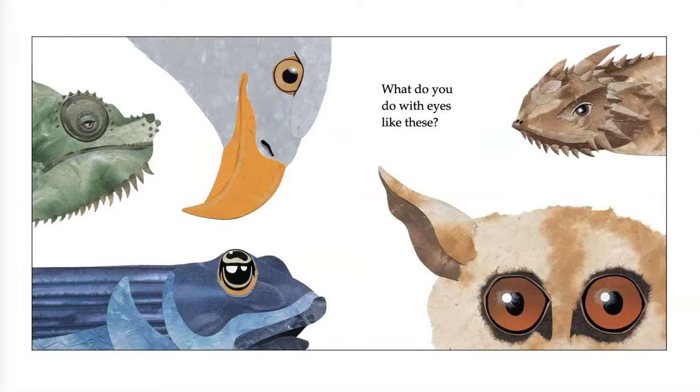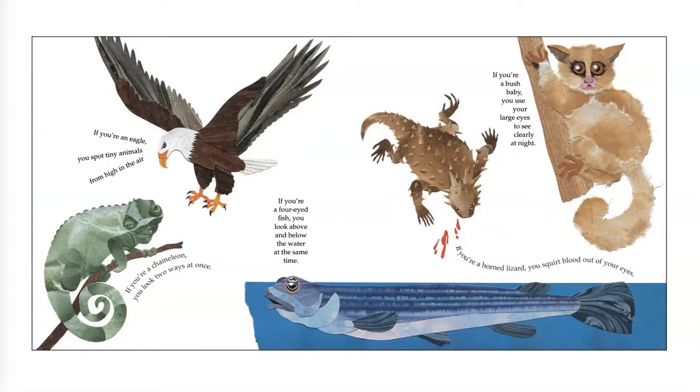What do you do with eyes like these? Why do you think some animals have bigger eyes than others? If you're an eagle, you spot tiny animals from high in the air. If you're a chameleon, you look two ways at once. If you're a four-eyed fish, you look above and below the water at the same time. If you're a horned lizard, you squirt blood out of your eyes — blood! If you're a bush baby, you use your large eyes to see clearly at night.